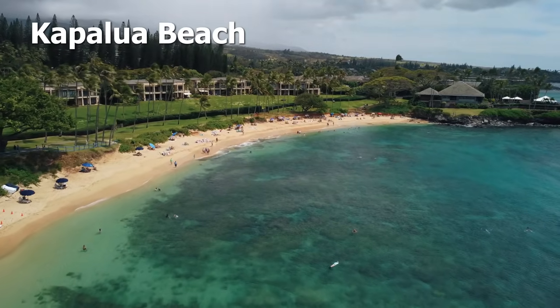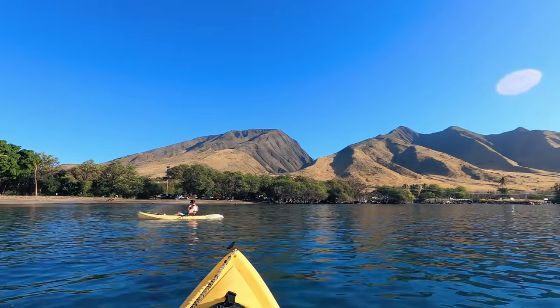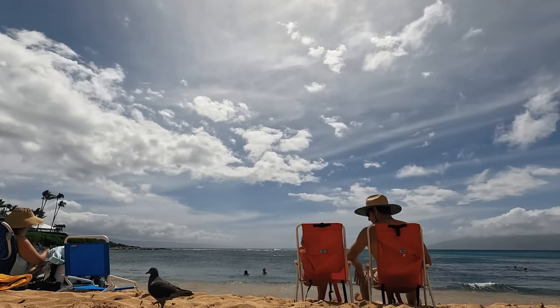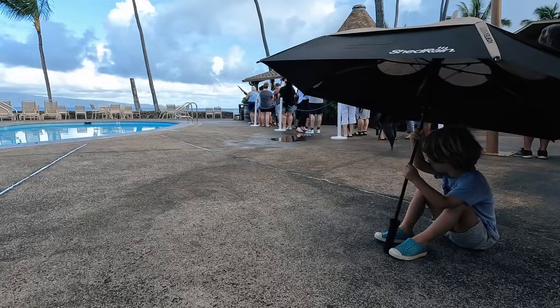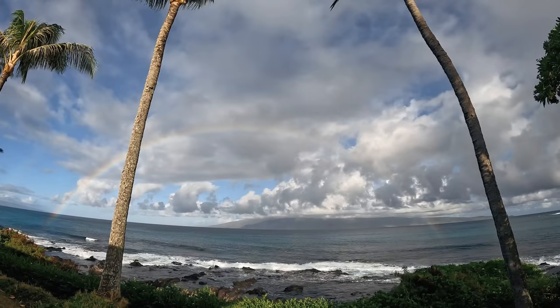Kapalua is famous for the Montage and the Ritz resorts. Weather up here — the farther you get up north in West Maui, the more dicey the weather gets. Kaanapali is on the leeward side of the island, so the weather is gorgeous with lots of amazing sunny days. But as you go a little farther north up to Napili and Kapalua, you can get clouds coming off the top of the mountains with some sudden downpours. It passes over fast and you can get some really nice rainbows. We like it up here because it's wetter and greener.